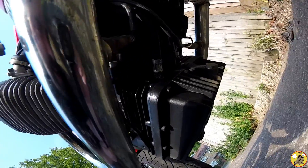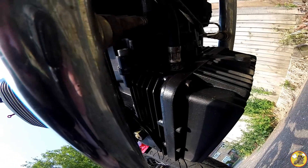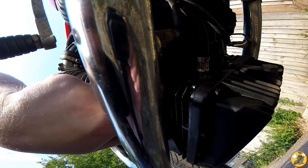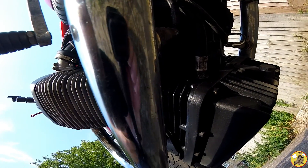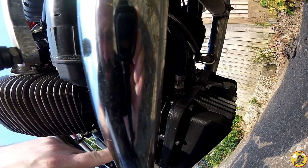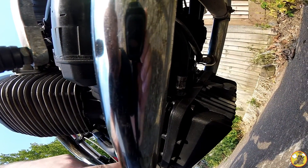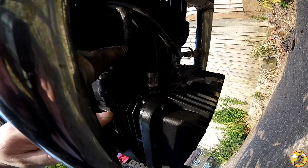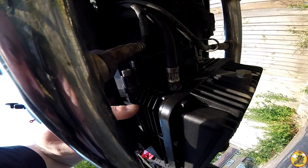Can you see anything in there? Could it be this? Can that be loose? There's no other oil around there. I wonder what's caused that?